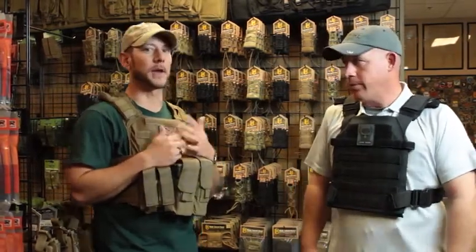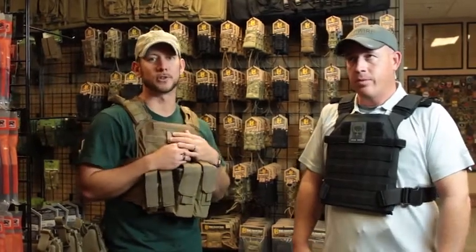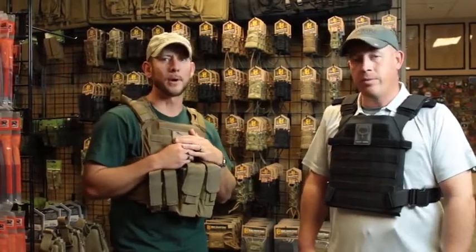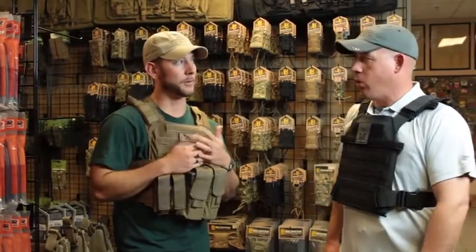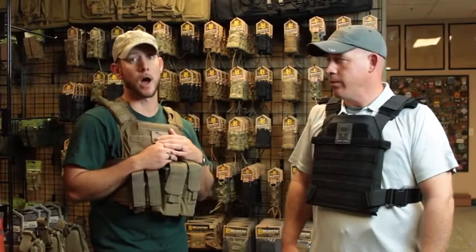One of the things we want to talk about is the practical application of armor. What are some real world situations? Obviously, if you're in the military or law enforcement, you understand where you're going to use armor. But where's the average person going to use it? We're huge proponents of the personal ownership of armor, and it's something we talk about a lot in our training.